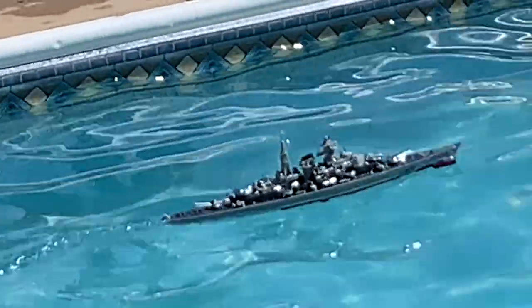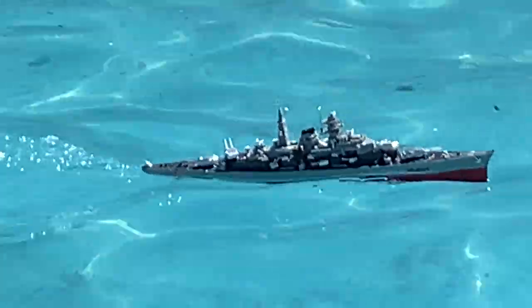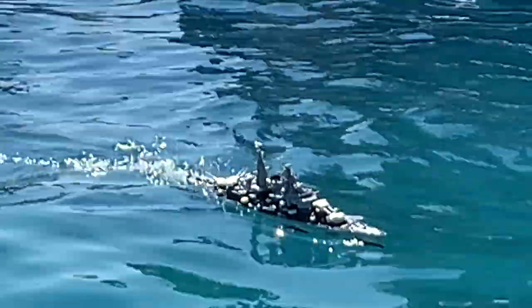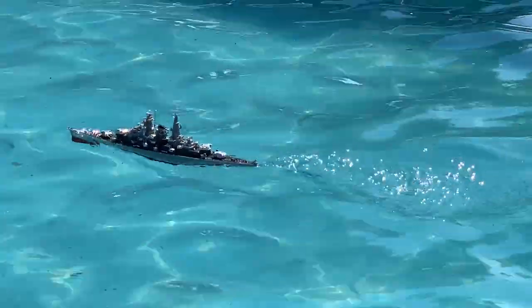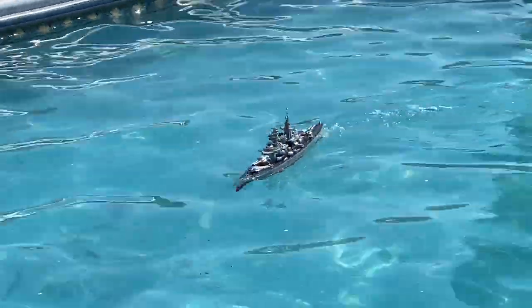I want to zoom in on this boat - it's cool, there it goes. I can't believe it's still floating, it's doing really good! Is that a German ship? Yeah. Well, that's German engineering for you! They did make sure to be the best.